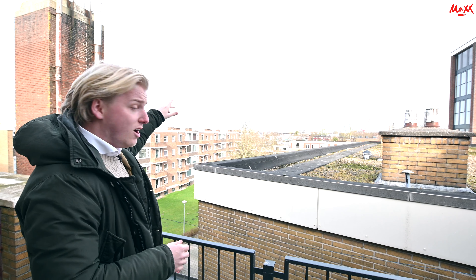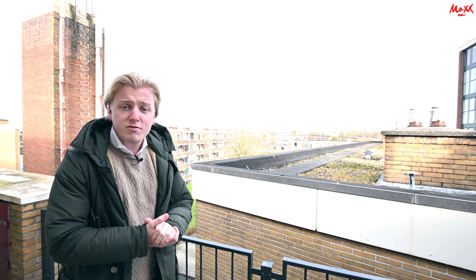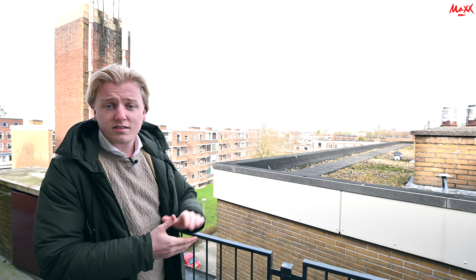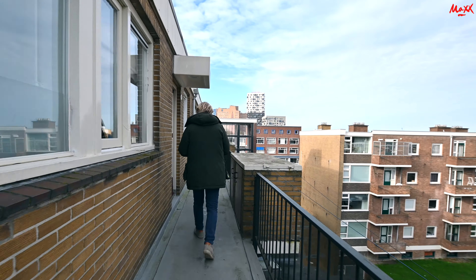We are on the third floor, as I have mentioned. We are now on the back side of the building. I hope that the camera can capture it well. We have already seen the Martini Tore, the Forum, and behind it the Akerk. So as we have mentioned, it is a good location. We have about 10 minutes to go to the centre. But let's take a look at the apartment.